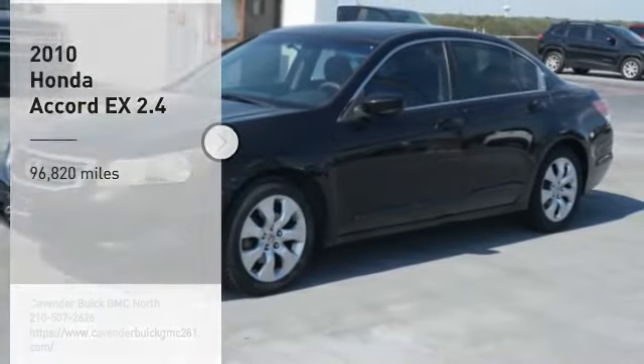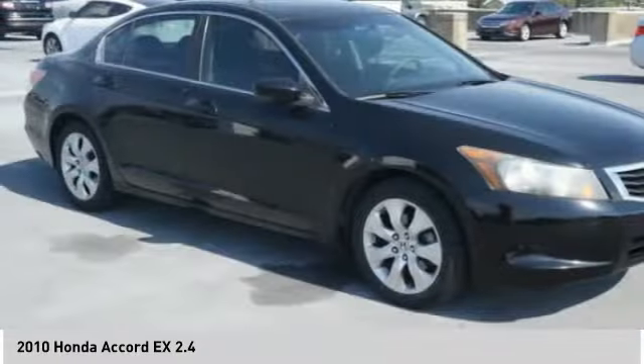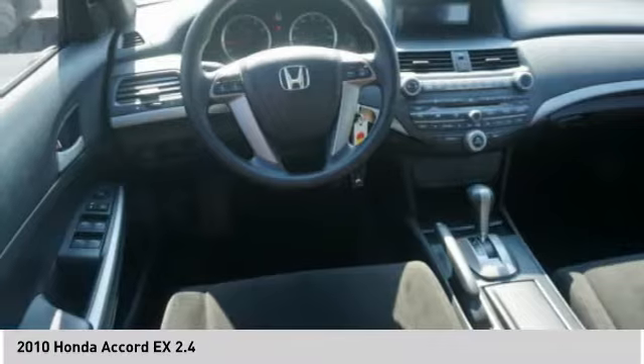We are pleased to show you the 2010 Accord. Ingeniously simple, yet overflowing with luxury and technological creativity. All that and more in the Accord.